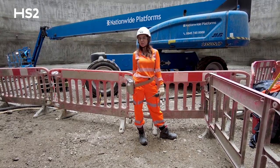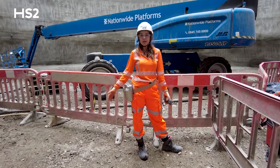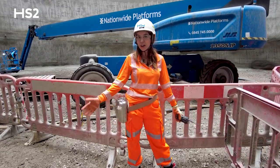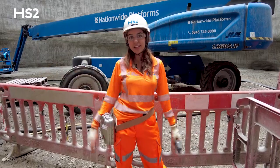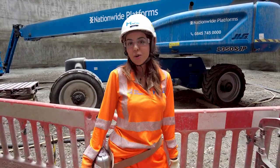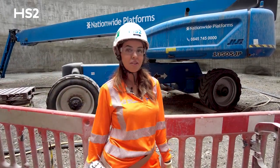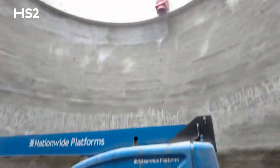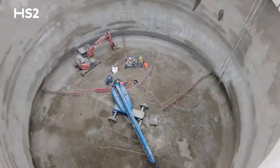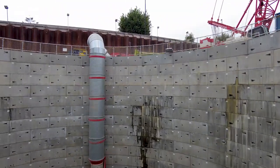It just feels incredible to be part of this team and the progress that we've made so far, being one of the first shafts on the HS2 to come this far. This is why I did engineering — seeing things come to life, it just gives you that satisfaction. I hope you enjoyed today's tour. I'm going to head up, but you're free to have a look around. Thank you.